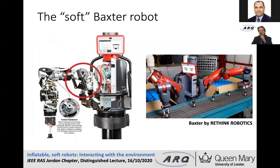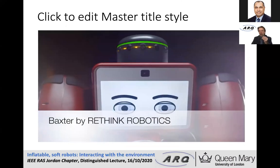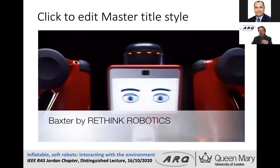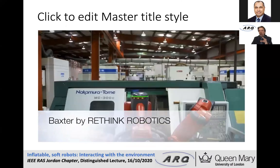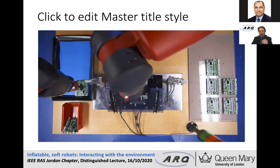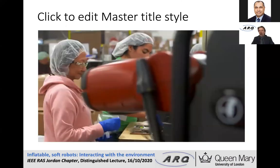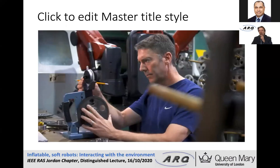A recent example is the so-called soft Baxter robot. Here we have a spring-like compliant joint, and that makes this robot a tool that can be used in an industrial environment but can be let out of the cage and operate near to humans, as shown here.